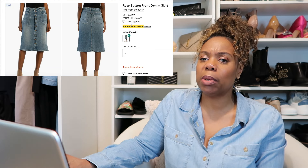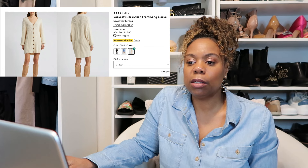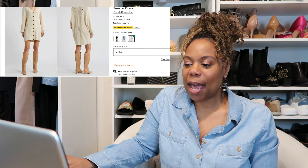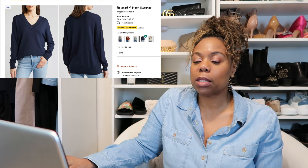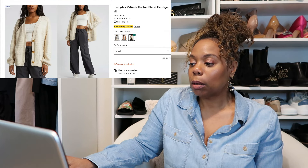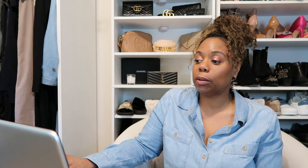The button-front denim skirt by Cut From The Cloth is really cute but it's on my maybe list because of the price — $72.99 is a lot for a denim skirt. The French Connection sweater dress looks cute online, but I want to see it in the store because it could look plain unless dressed up with cute boots, and the back looks a little slouchy. I'm also going to check the Treasure and Bond sweater in a different size and color, and the BP Everyday V-neck Cotton Blend Cardigan in either Oatmeal or Tan.